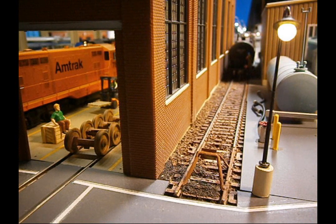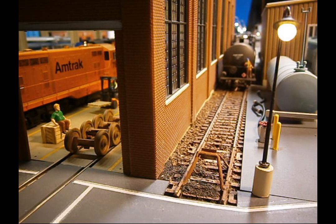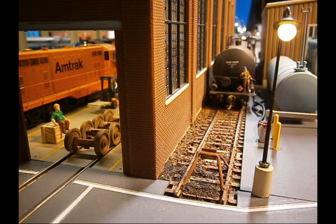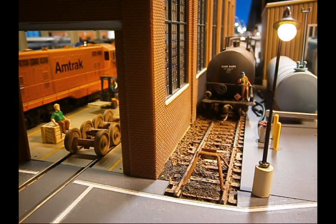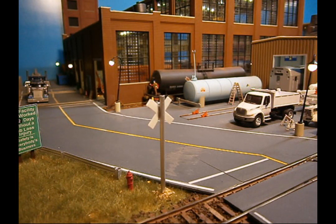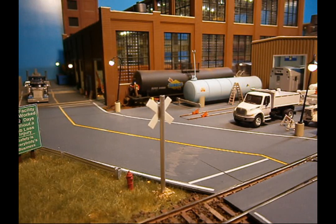540's crew then spots the car at the unloading rack. Conductor Dave sets the handbrake on the car.